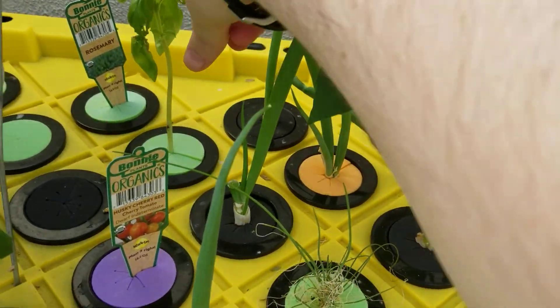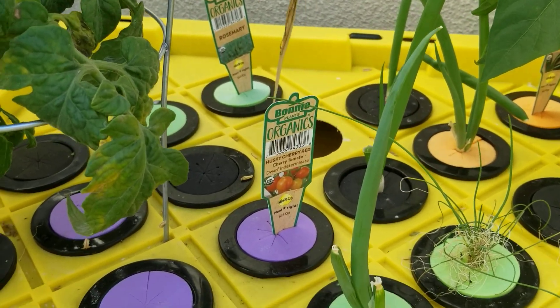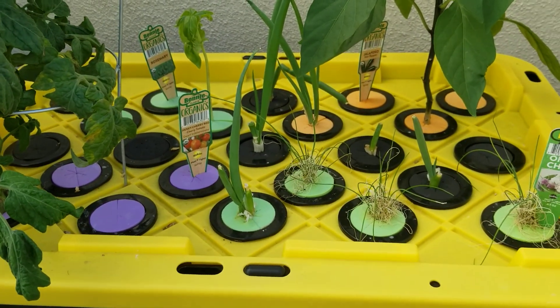My friend gave me some basil so I've put the basil in — it's the newest one. It was showing a lot of new roots until I took it out today to change the water. We'll see how it goes.